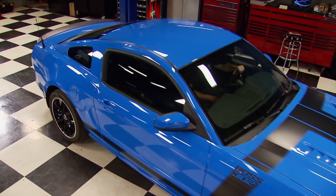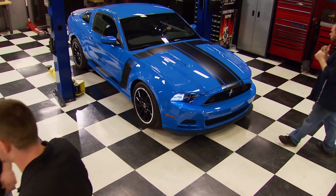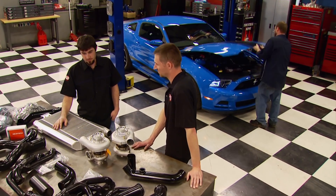Engine Power is all about the blue oval. The Mustang has come a long way in the last 10 years, and today we're going to show you how this Boss 302 responds to twin turbos.